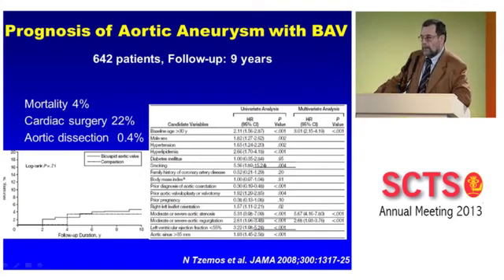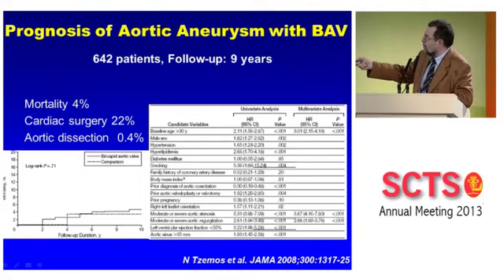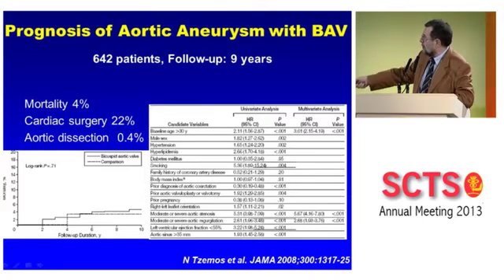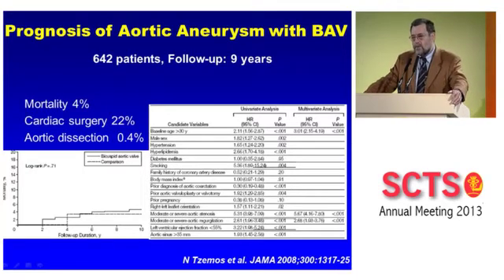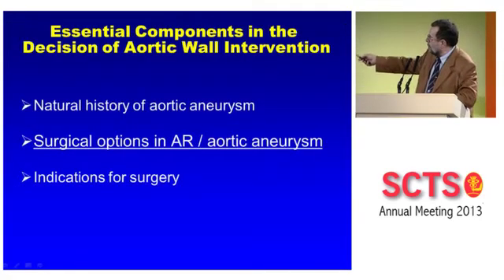A second large confirming study with long follow-up showed that mortality was not different from the general population. These patients do need surgery — not for the ascending aorta but for valvular disease — but the incidence of aortic dissection is very low. Predictors for surgery or events were age and the disease of the aortic valve. So in patients with bicuspid valve we are reassured about the risk of dissection; we should not operate systematically on the ascending aorta before reaching defined thresholds.